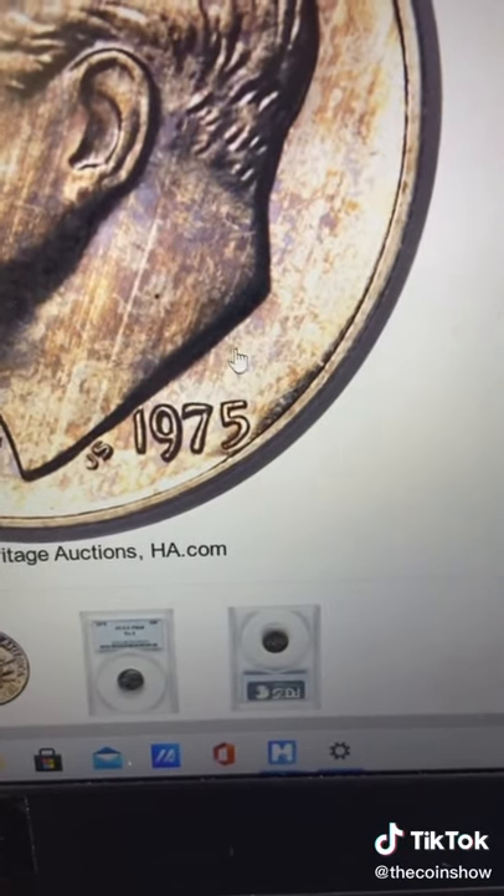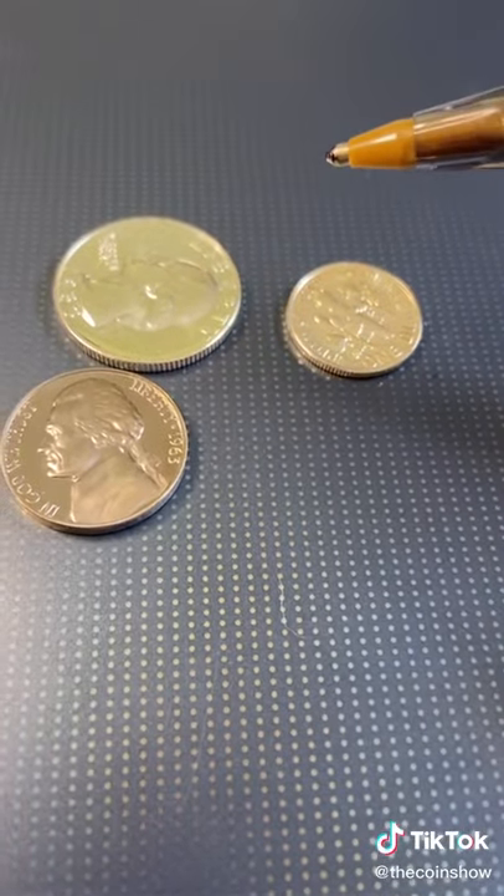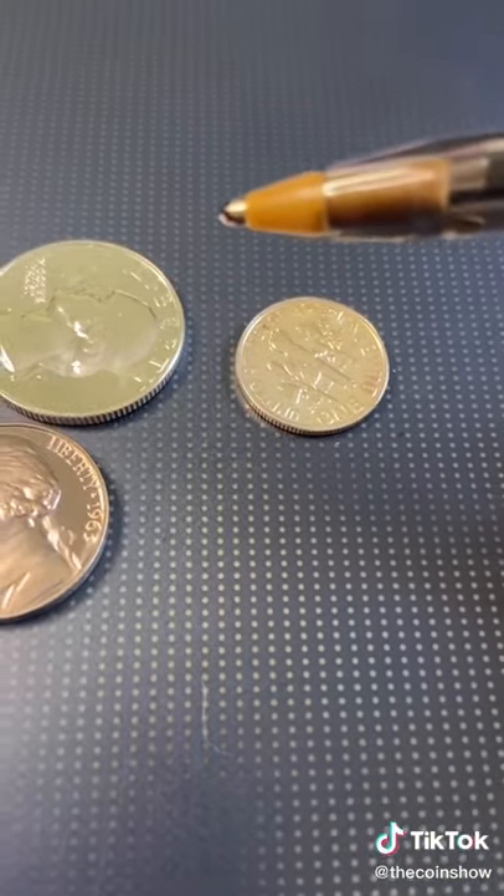This is what to look for. This is a 1975 dime. Right above the date, there's supposed to be an S mint mark, and it's missing. But it also has to be one more thing — and if you're watching this, you're going to be the only one to know. The dime needs to be a proof coin, where it looks like a mirror.